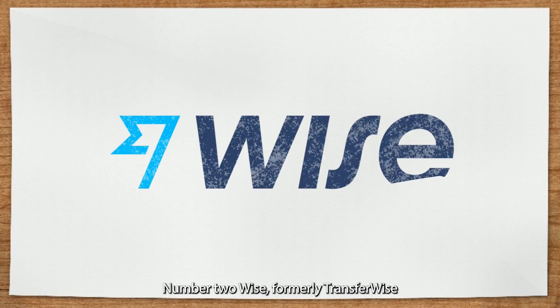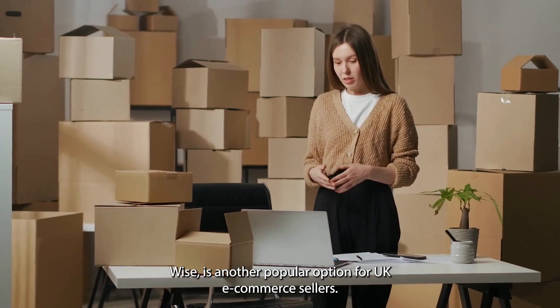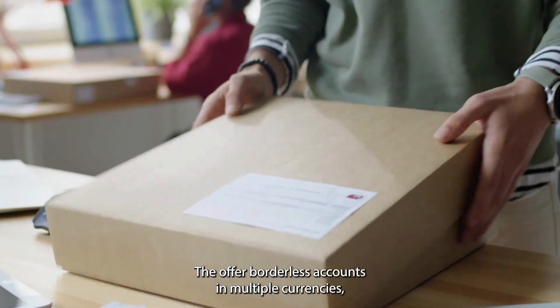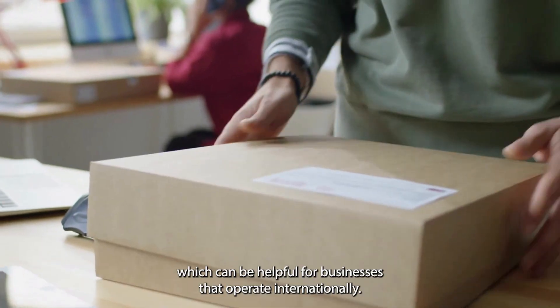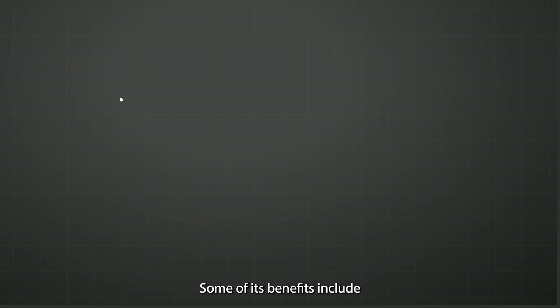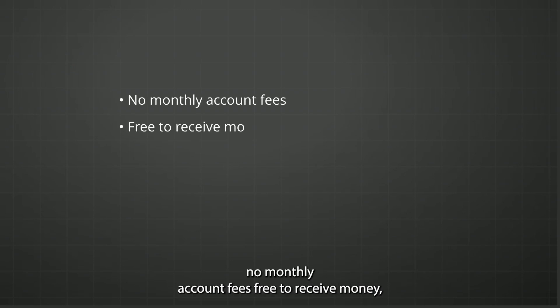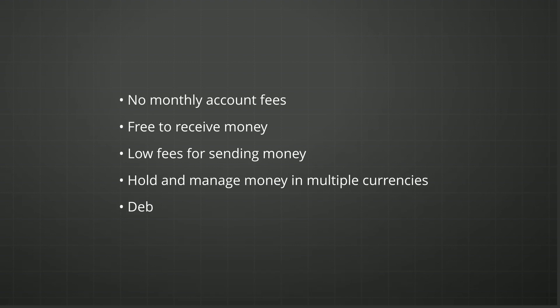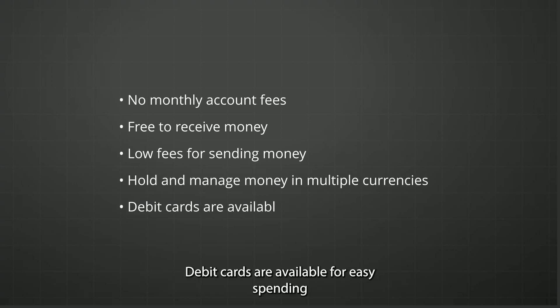Number two is WISE, formerly TransferWise. WISE is another popular option for UK e-commerce sellers. They offer borderless accounts in multiple currencies, which can be helpful for businesses that operate internationally. Some of its benefits include no monthly account fees, free to receive money, low fees for sending money, the ability to hold and manage money in multiple currencies, and debit cards available for easy spending.